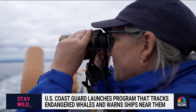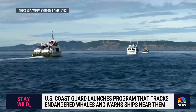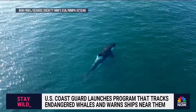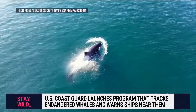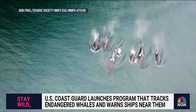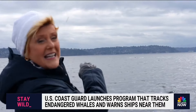NOAA's Lynn Barry says with 300,000 commercial ships coming through these waters, that creates a lot of underwater noise. Different vessels have different sounds that can interfere with the whales' echolocation — that sonar they use to find their food.